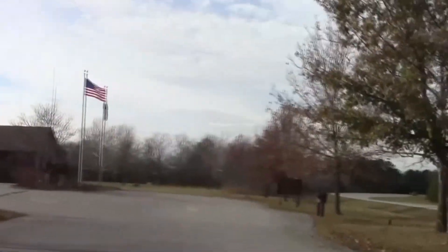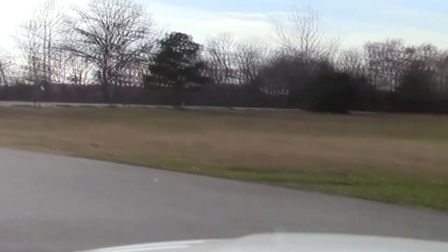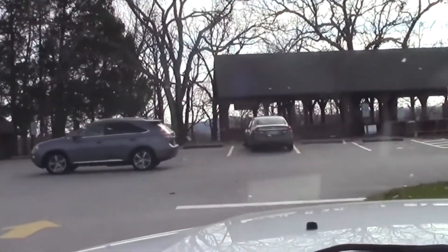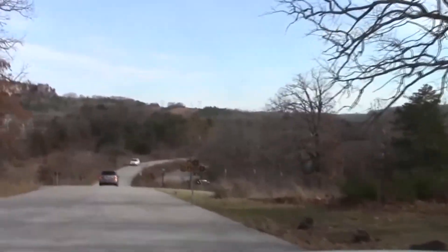Corey Mitchell here from Table Rock Fishing Intel, bringing you the first installment of the Table Rock Lake Boat Ramp Spotlight. The first ramp in the spotlight is Table Rock State Park. This ramp is located on the east, or dam end, of the lake and is in close proximity to Branson. This is the largest and arguably the nicest ramp on Table Rock Lake, and also the most heavily used.